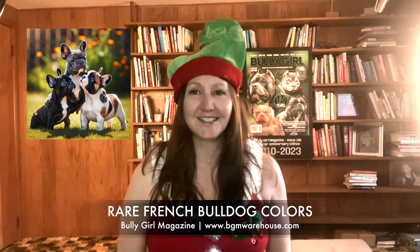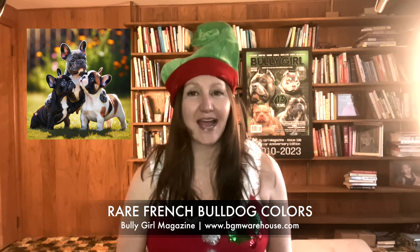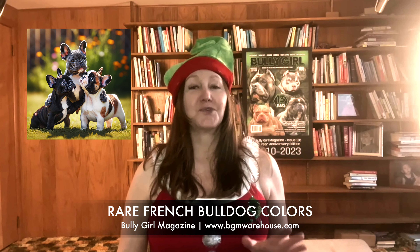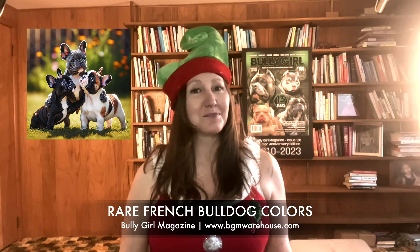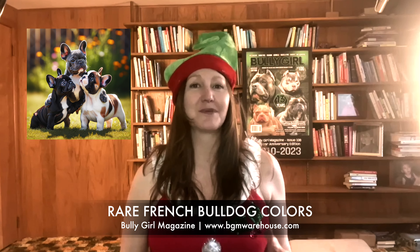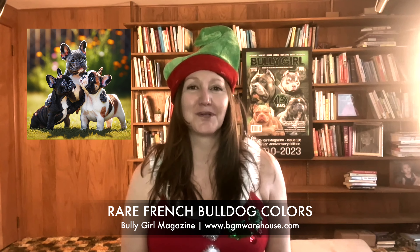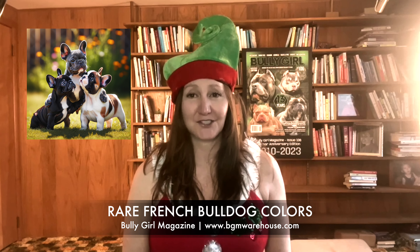The French Bulldog, with its distinctive bat ears and affectionate nature, has captured the hearts of dog lovers worldwide. If you listen to the show, you know I'm a pit bull girl, but I do love my bullies too. And honestly, if someone brought me a Frenchie, I'd be like, yes please. Not only are their bat ears adorable, they have fascinating coat colors. We're going to talk about these.